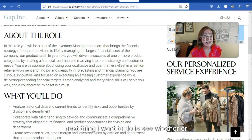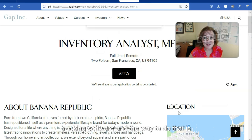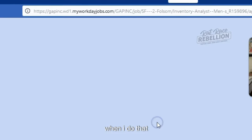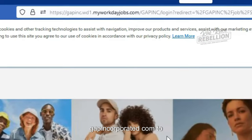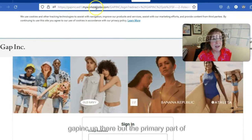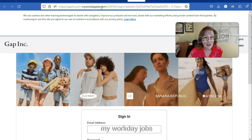Next I want to see whether Gap Incorporated is using applicant tracking software. The way to do that is to click on Apply and watch the address bar at the top of the page. We just made a jump from gapincorporated.com to myworkdayjobs.com. You'll see it still says Gap Inc. up there, but the primary part of this URL attached to the .com is myworkdayjobs.